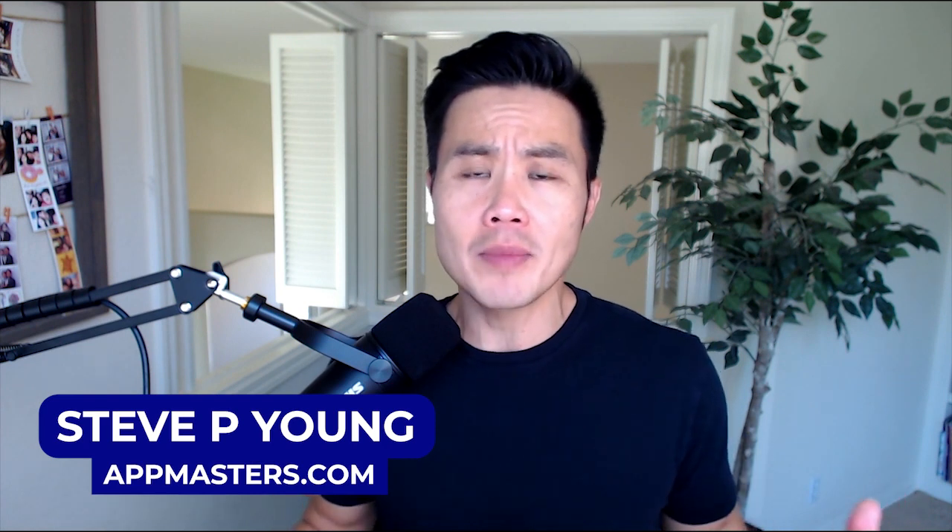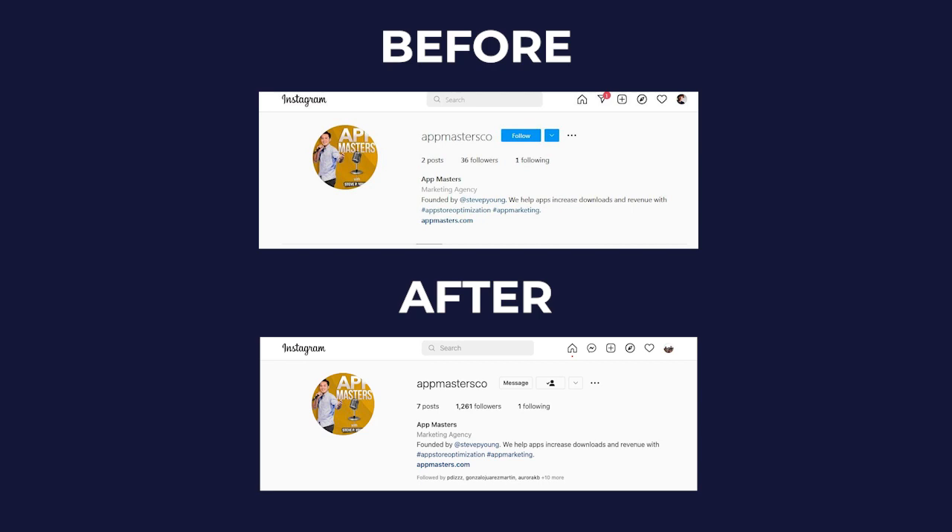Coming up, I'm going to show you a simple tool you can use to grow on Instagram quickly and effectively, and how to turn those followers into customers. Stay tuned. What is up App Nation? It is Steve P. Young, founder of AppMasters.com. And in this video, I'm going to show you a tool that we use to grow our following on Instagram for AppMasters and how you can do the same.